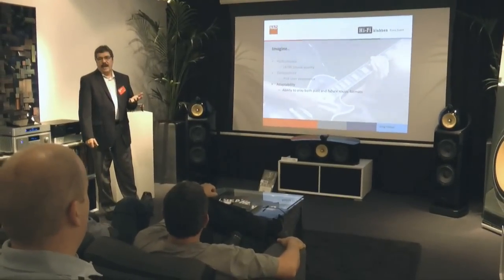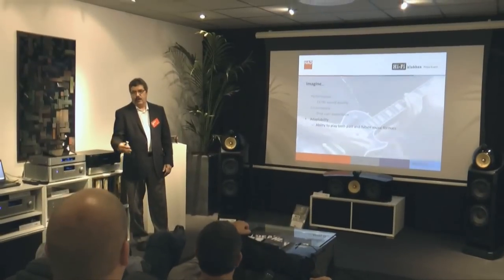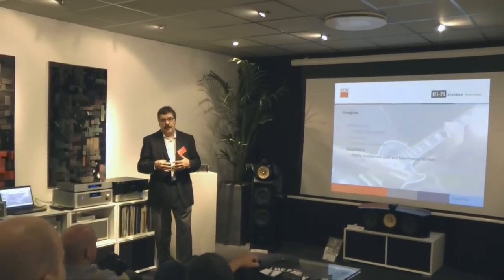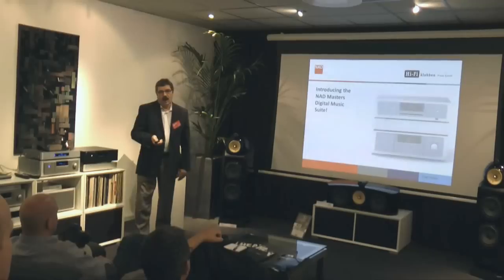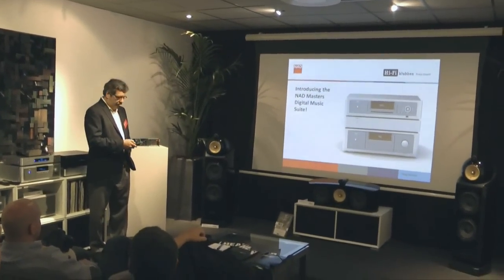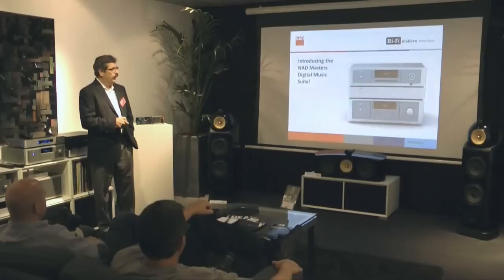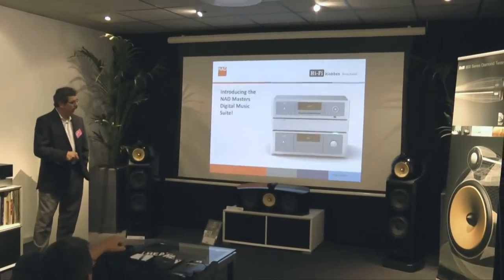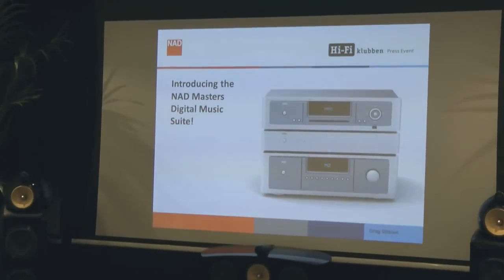We also want to have adaptability in this product so that we can go both to past formats and future formats — build in a capability where, as future formats come about, we can actually integrate them into the existing product. What we're calling it is the NAD Digital Master's Digital Music Suite, and it consists of three products. The M2, which many of you are familiar with — we introduced that a couple of years ago.